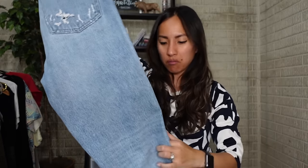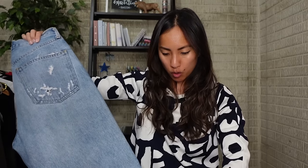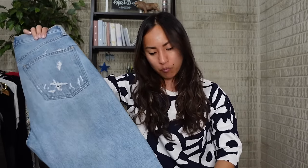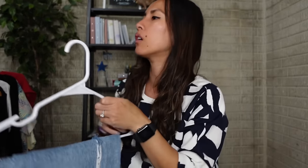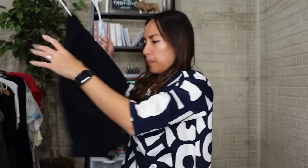I'll suggest in the listing description that the buyer can patch it up or get creative with it — or if someone has been looking high and low for jeans where they can show off their butt cheeks, here you go.